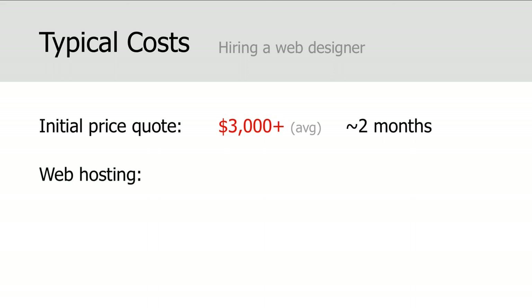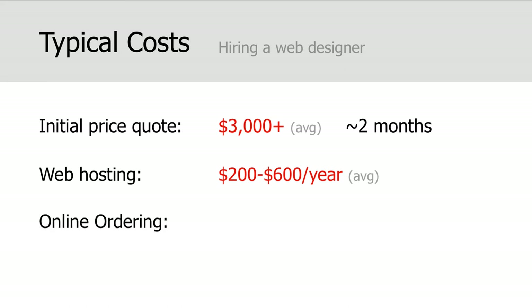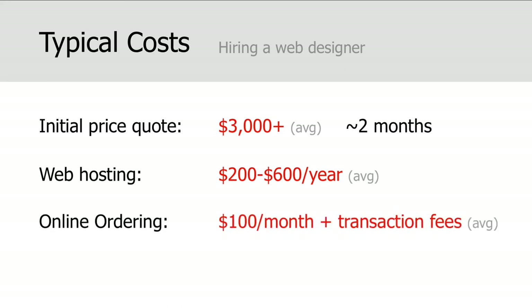Once your website is designed, then you need to find a web hosting company, which typically costs a few hundred dollars per year. And if you're in need of online ordering, that's an extra monthly service fee as well. And finally, there's the cost of making ongoing updates, fixes, changes, and maintenance. Most web designers charge an hourly rate for this, and they're not always available when you need them. So as you can see, with the typical traditional model, the cost can really add up.